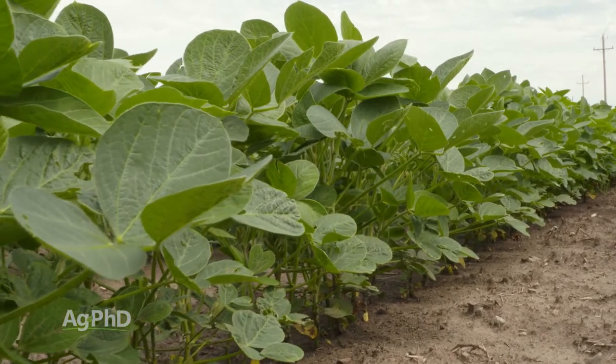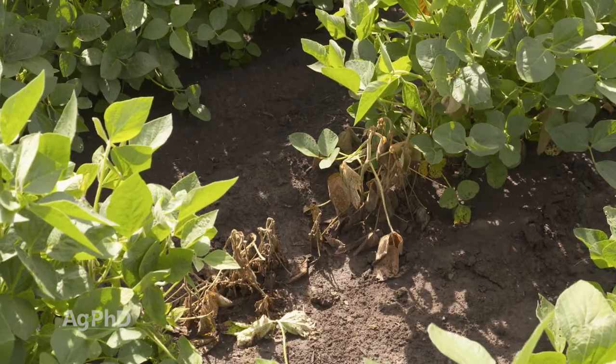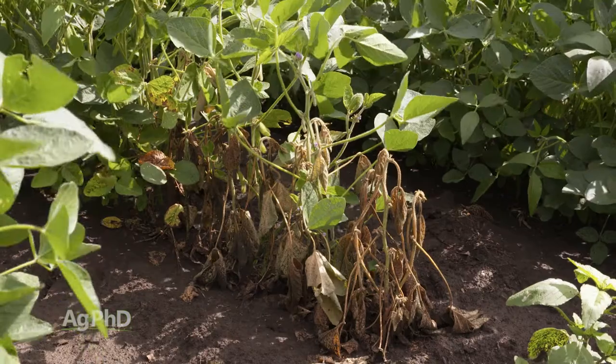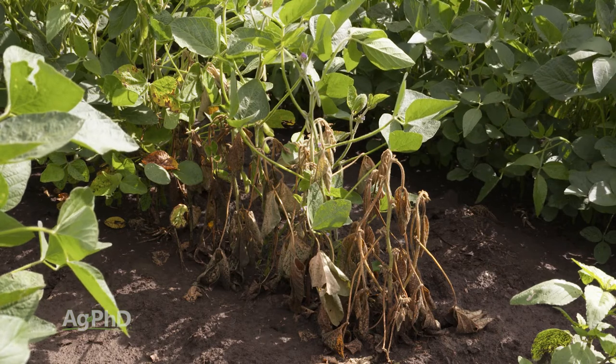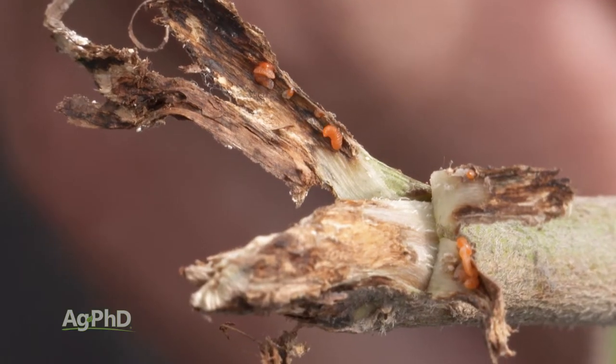About five years ago I was out in a soybean field that a farmer had called me about. He thought he had a Phytophthora root rot problem and had tried lots of different Phytophthora resistance traits, seed treatments, and everything he could think of. But when I split open some stems on a field inspection, I found a surprise inside — it was a soybean gall midge larvae.